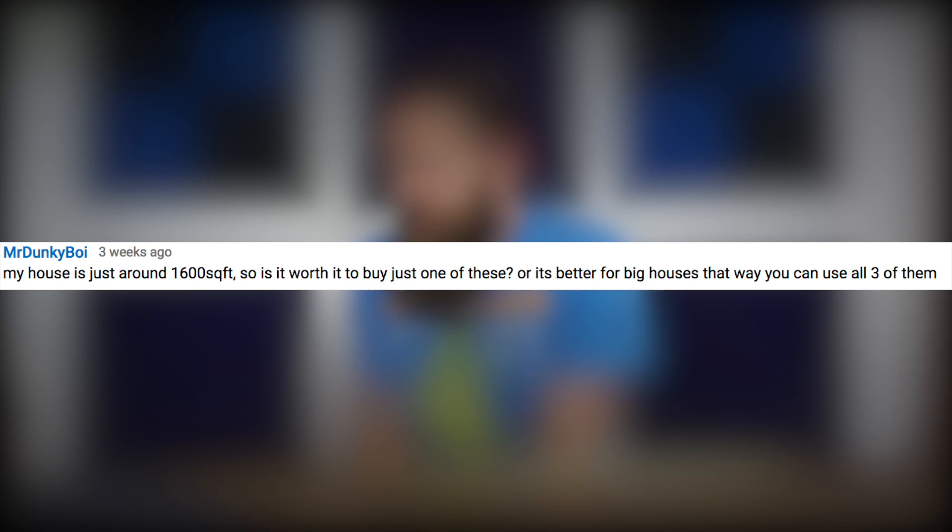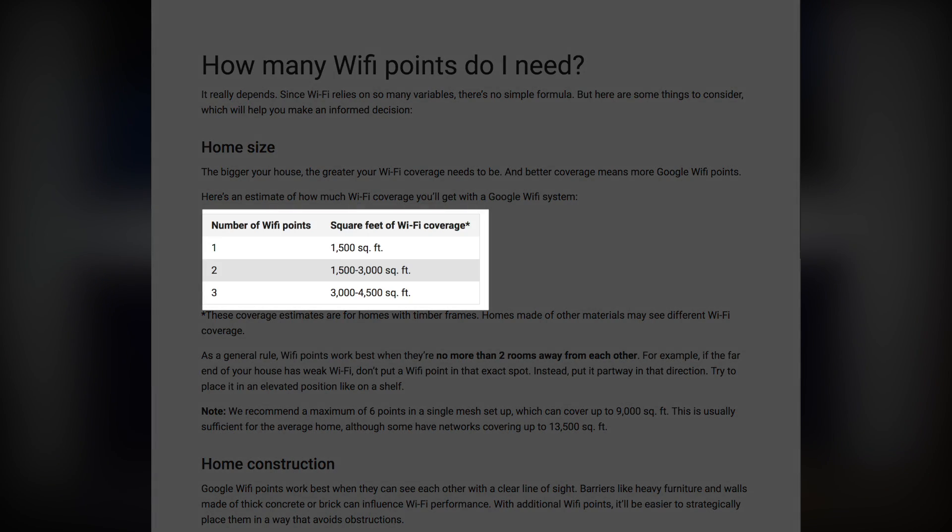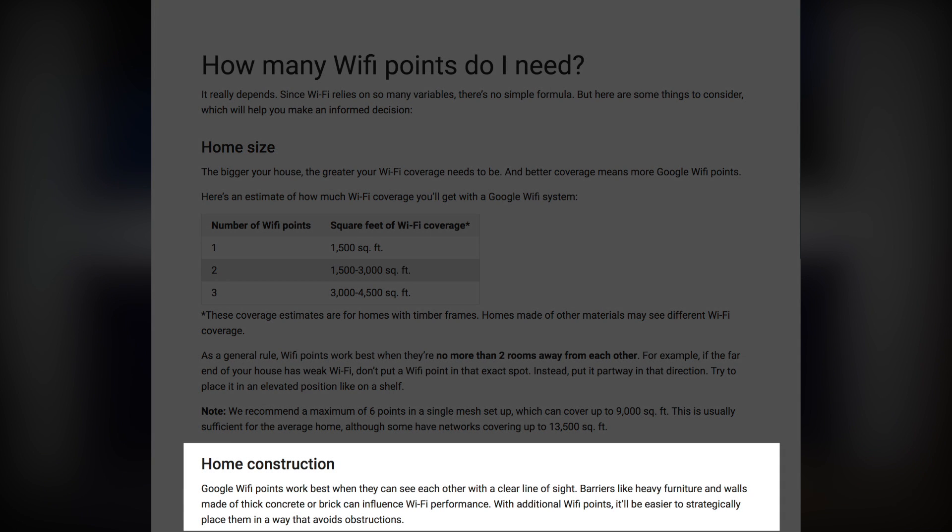Mr. Donkey Boy says his house is just around 1,600 square feet and wants to know if it's worth buying just one unit or if it's better for big houses where you can use all three. This is a great example of a question that's really difficult to answer directly because it has a bunch of variables. Google says each individual puck averages about 1,500 square feet of coverage. That assumes standard timber construction — basic drywall, 2x4s, maybe some insulation. If you have anything more than that, you're probably going to get less than 1,500 square feet.